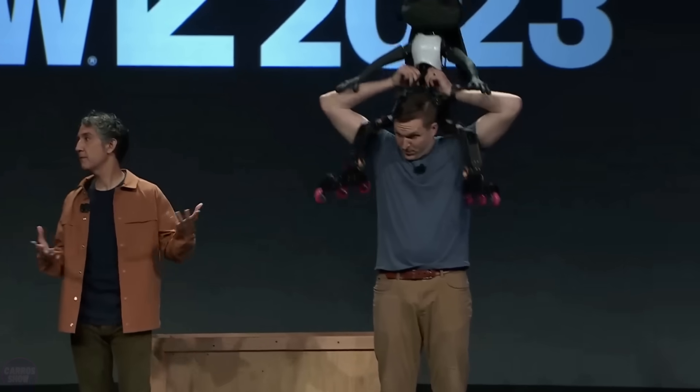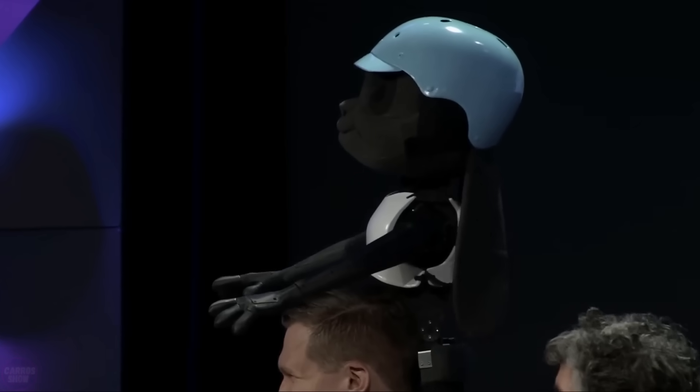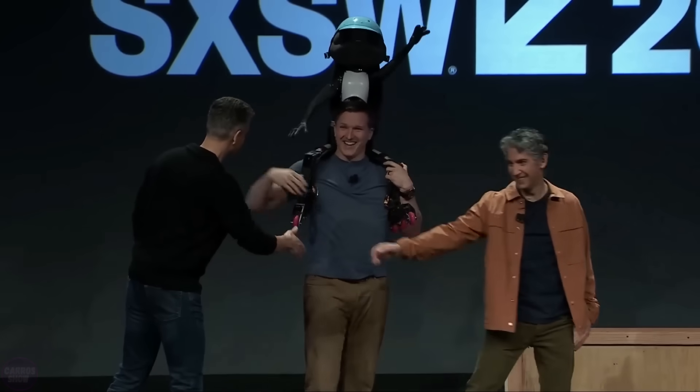It uses motion capture data to create lifelike performances and connect with the audience. Who knows — maybe Rabbit will surpass even the legendary Atlas with its unimaginable tricks one day.